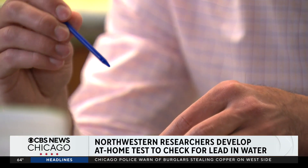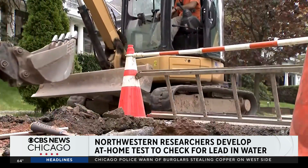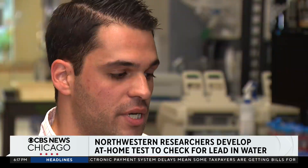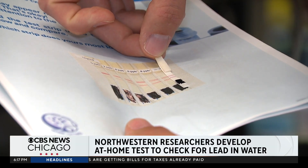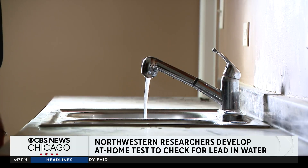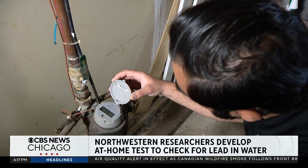Tyler and his team are putting the test to the test in a study focused on homes in Chicago and Evanston with lead service lines. The goal of this field study is to get real samples and have real people use the test. Test results can help people make informed decisions, whether that's installing water filters or requesting a lead service line replacement.